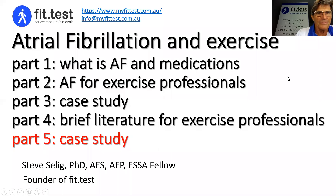Hi, Steve Selling, founder of FitTest. This is another case study, part five of this series on atrial fibrillation and exercise.